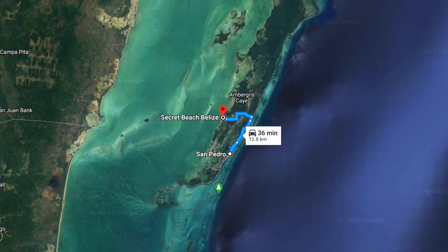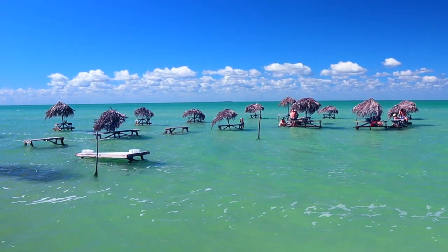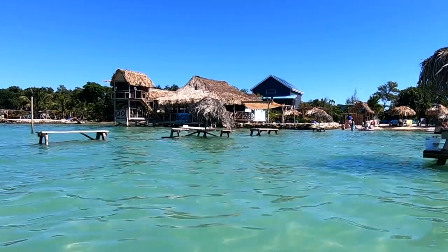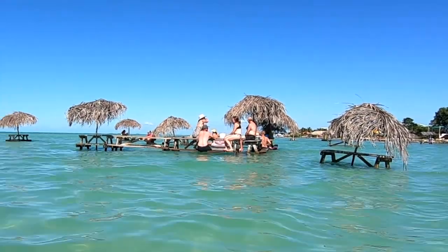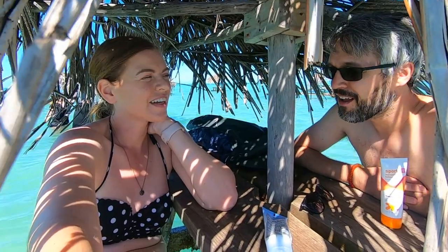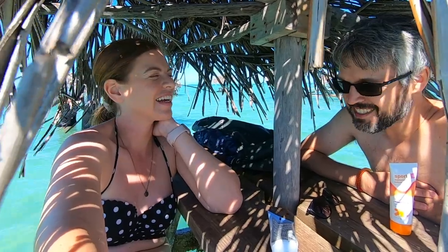After a 30 to 40-minute drive, we made it out here. Right now we're at a table in the water in the San Pedro area. We found Blue Bayou, which has all these tables in the water, and we're waiting on some nice drinks right now. It's nice getting out of the city in San Pedro and just kind of relaxing a bit.